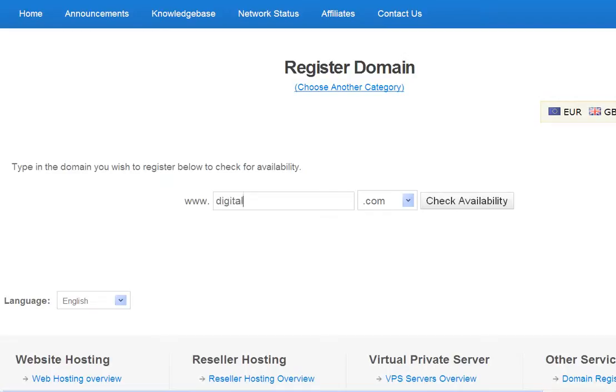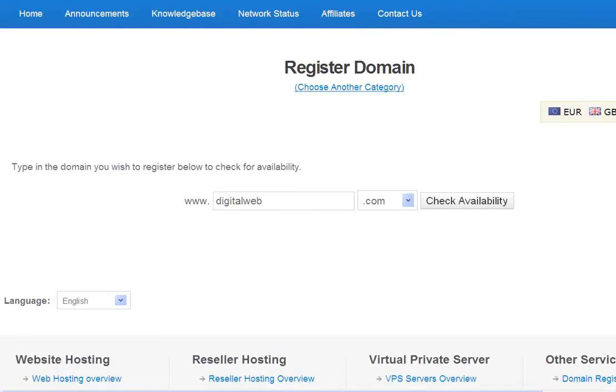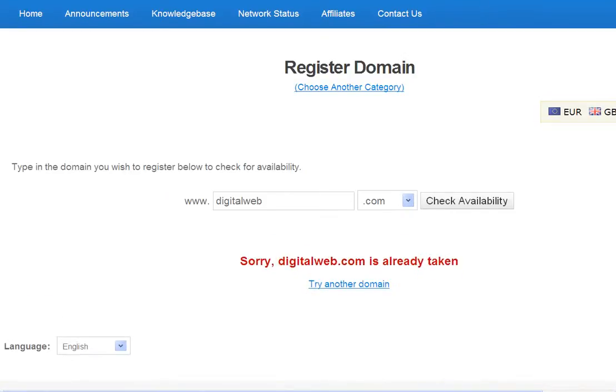I'm going to put 'digitalweb' — you can see there's a drop down box and you can choose to check whether all of those suffixes are available, but I'm going to check just digitalweb.com. I suspect that's not available. Yes, that's right.